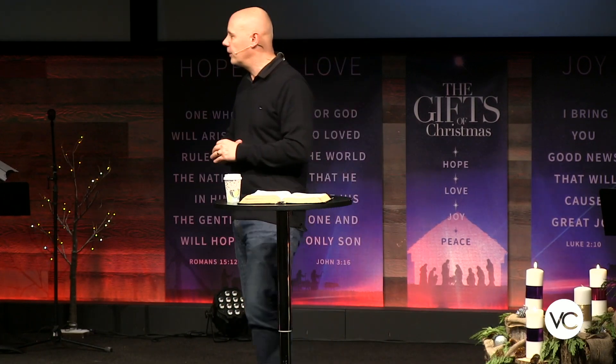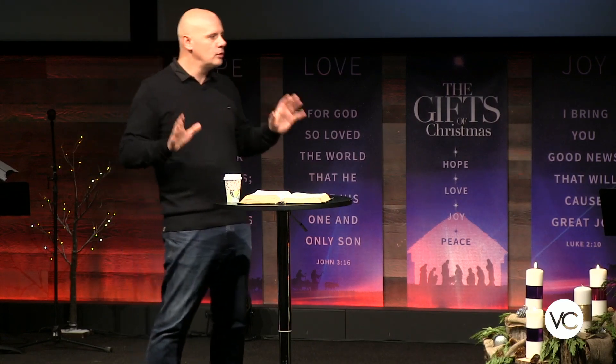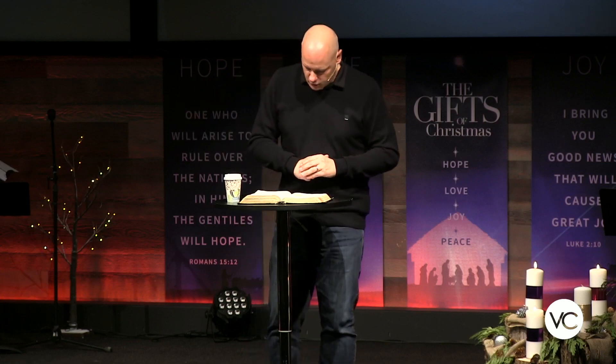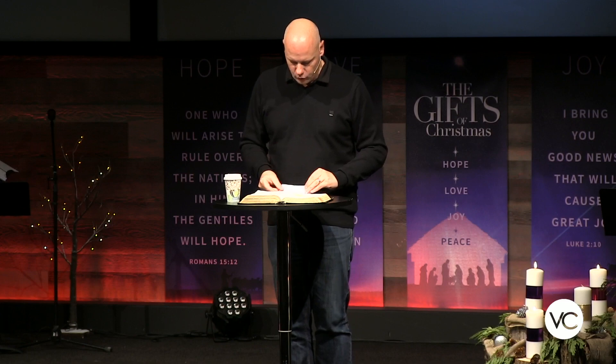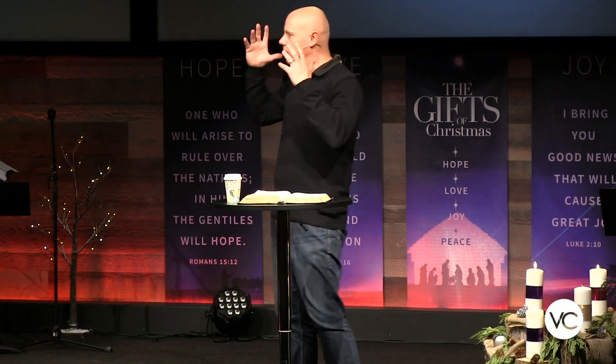Jesus is so far beyond comparability in this world — no one comes close. Because he's wonderful, he is a doer of wonders — things beyond human understanding and certainly beyond human ability. Jesus raised the dead, healed the sick, went to the cross on our behalf, suffered, and was raised again to life.